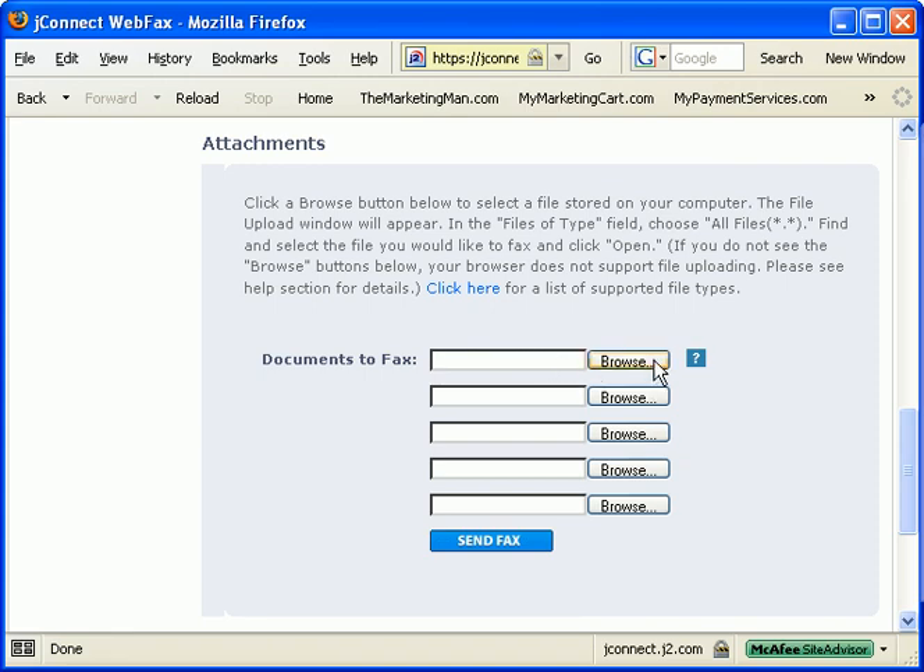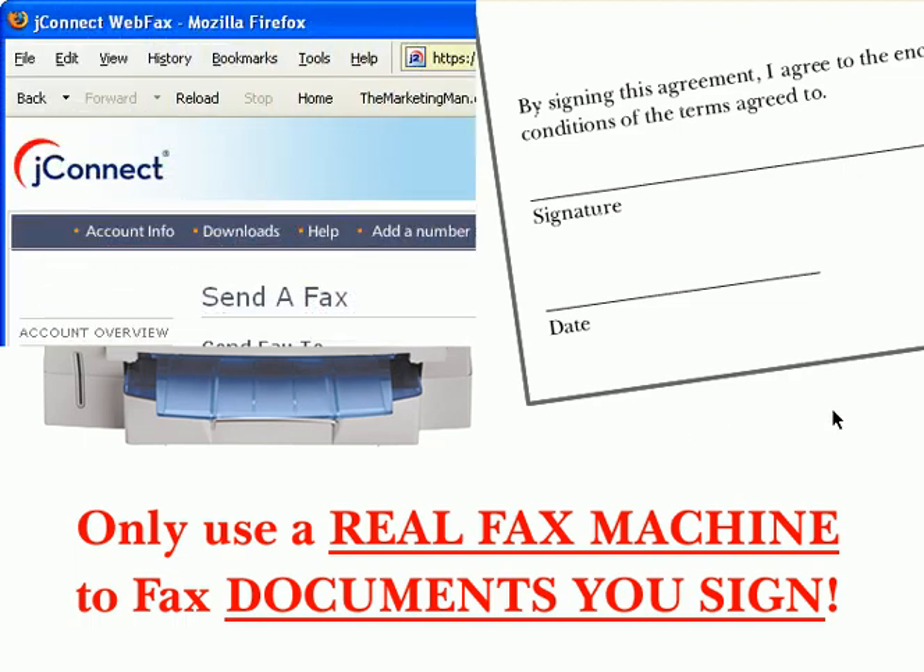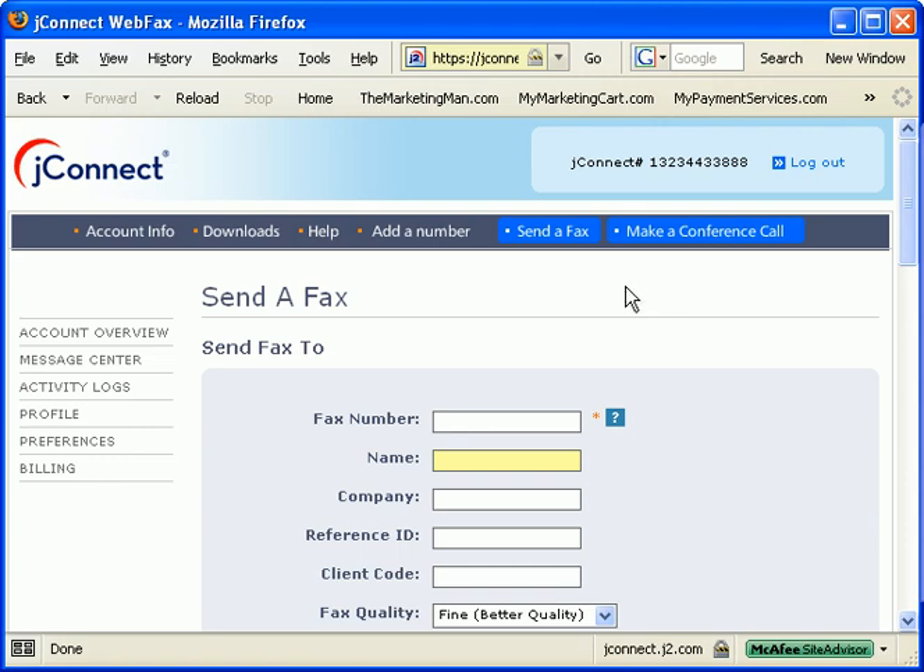Do note, you can't fax signed documents from your computer per se — that's where a real fax machine would come in handy. When someone faxes documents over to you and you have to sign 10 pages, it's best to print those papers out, sign them by hand at your desk, and then fax back the real paperwork via a real fax machine. I have a real fax machine for faxing documents I have to sign, but if I'm just faxing a document from within my computer, I'll use JFAX — it's really cheap and it's great.